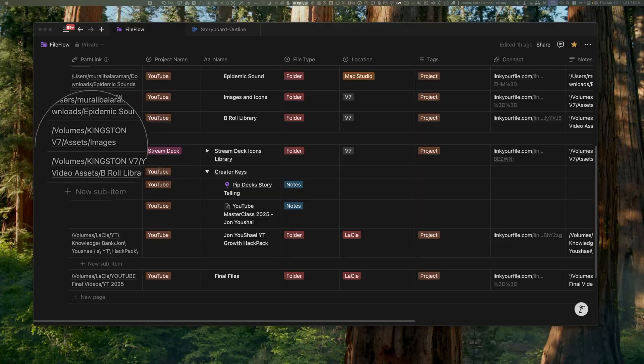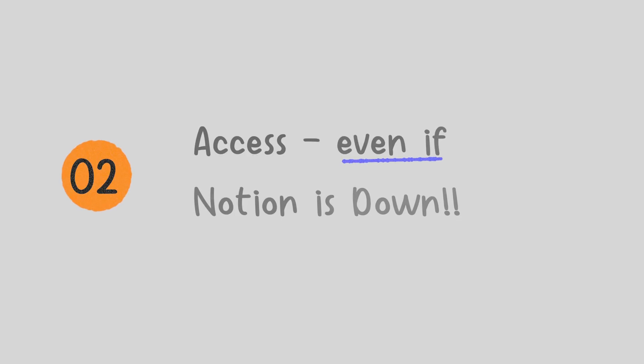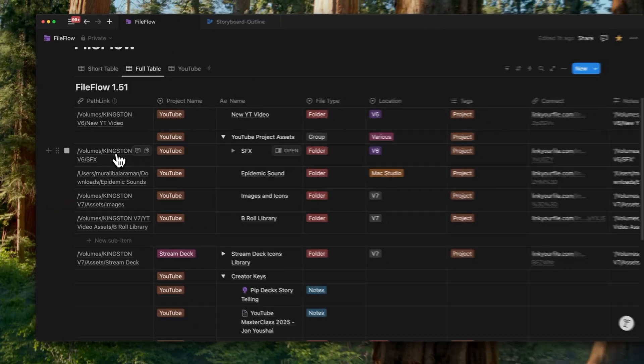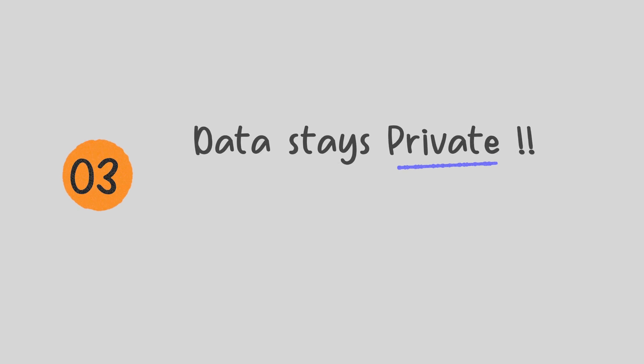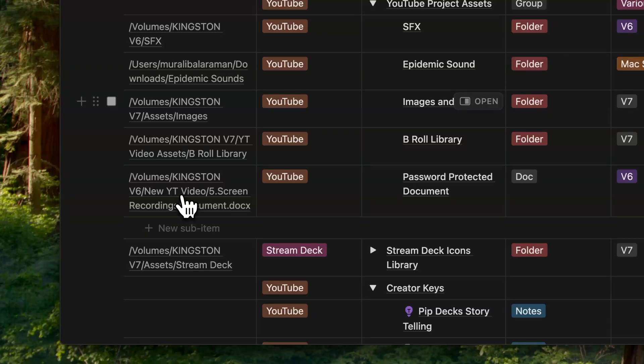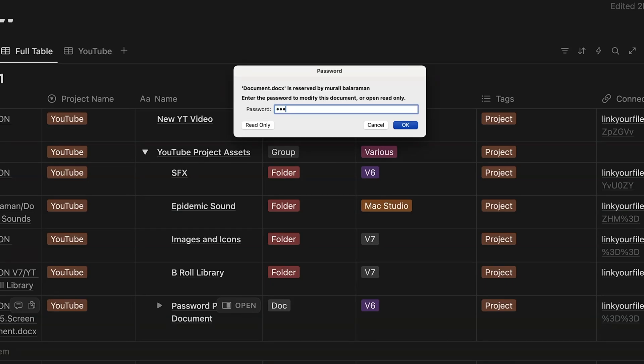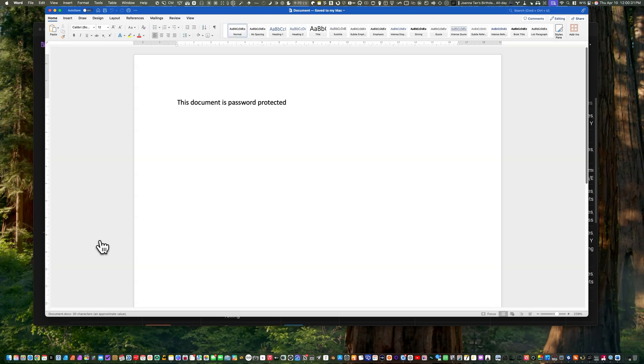The second reason people mention is wanting access even if Notion is down or you're offline. Since you have access to your native file, that's a given with this solution. Some of you also want your data to stay private, even from your own workspace — you might not want team members or collaborators to access certain documents. That's simple: just add a password to the file. It works across all types of documents, whether it's Word, Excel, PowerPoint, PDFs, or the Apple equivalents.